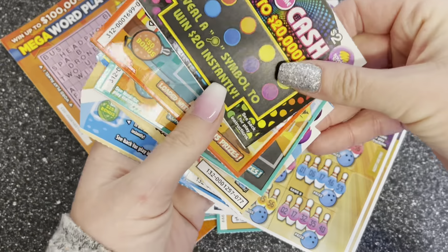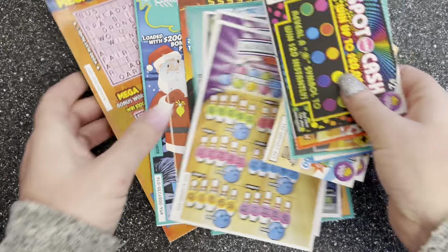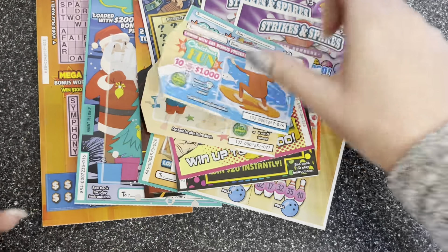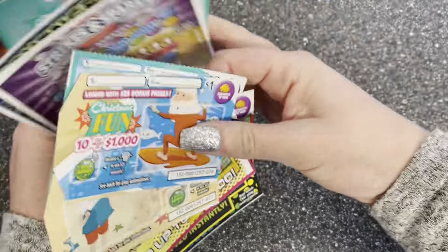Hi everyone, hope you're all okay and having a bonzer of a day! Today we have got some Australian scratch cards and I'm super excited to be scratching these. Let's work out how much we've got — 10, 20, 25, 30, 39... we've got some ones here — 40, 46, 47, 48, 49 dollars worth.